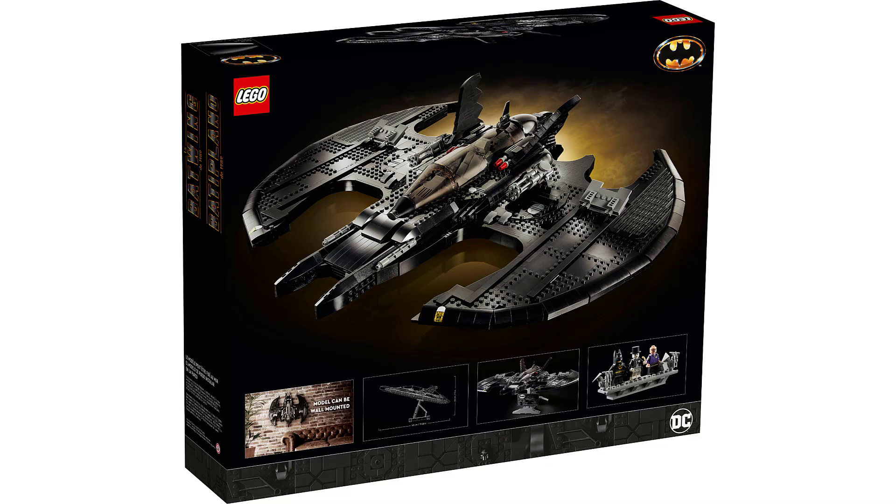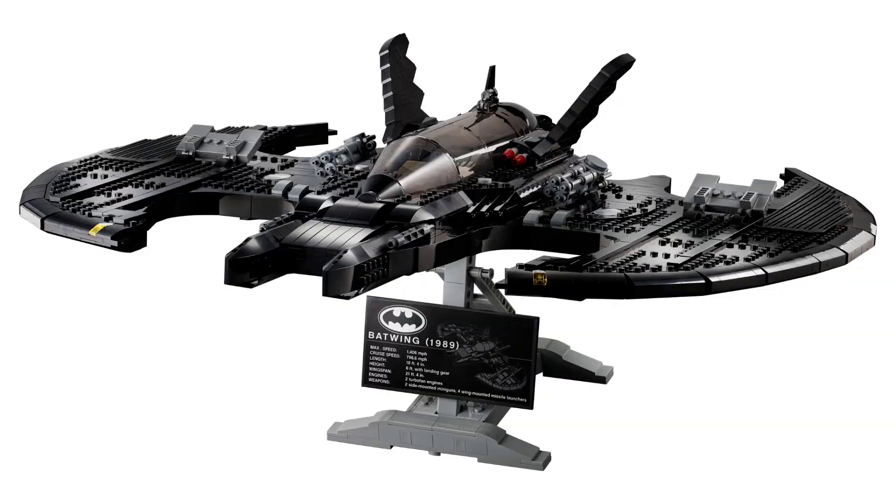Once again I think the box art looks really good. So there's our quick look at the 1989 Batwing, announced today. This is going to be available for VIPs in late October and available for the general public starting in November. It's going to cost about $200 and has 2,363 pieces.